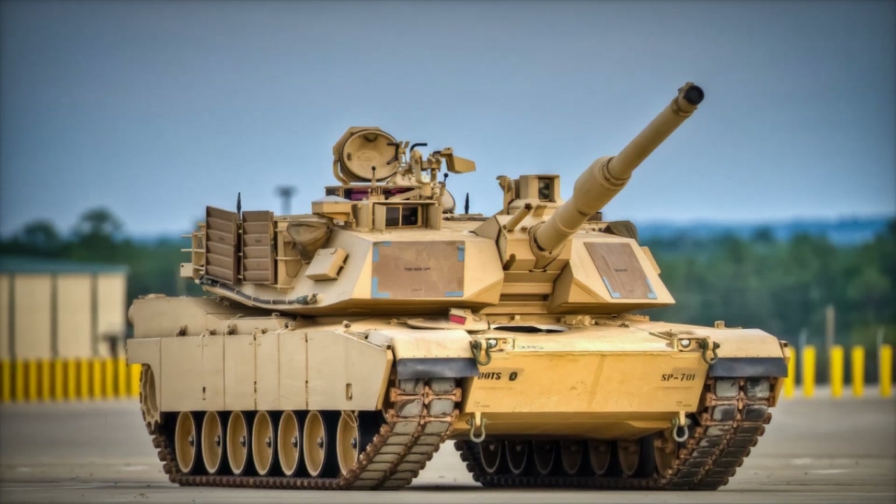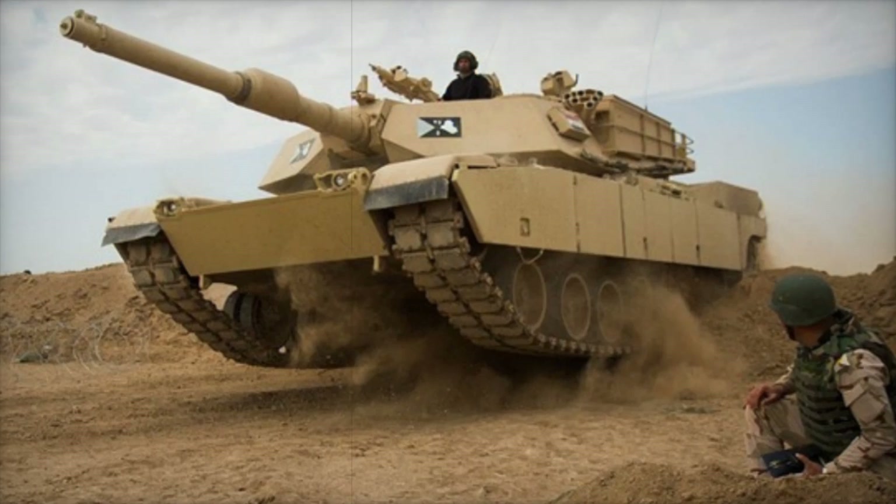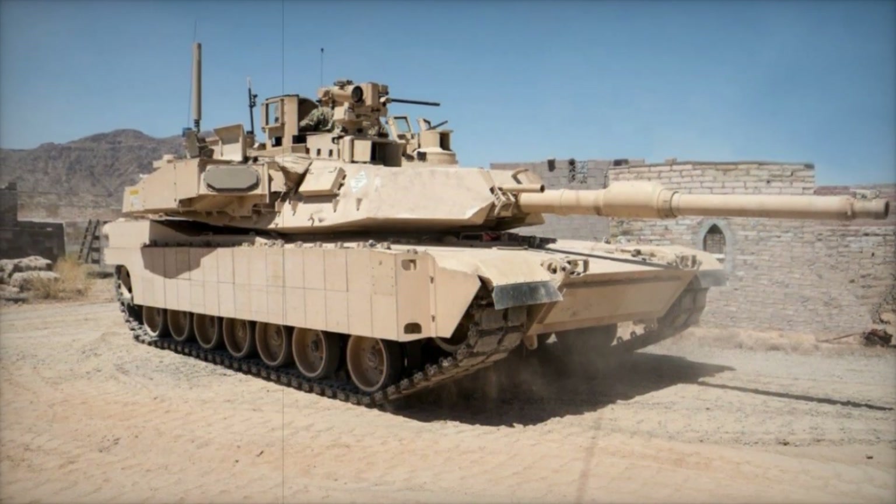One of the most notable advancements is the hybrid electric propulsion system, which cuts fuel consumption by up to 50%, improving both operational efficiency and sustainability. It also features a modular open-systems architecture, making it easier to upgrade as new technologies emerge.